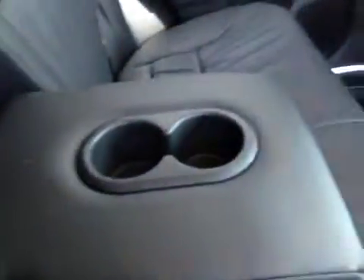In the back we have nice black leather seating with tons of leg room — very comfortable. We do have our middle seat armrest with cup holders, powered windows, and child anchors.